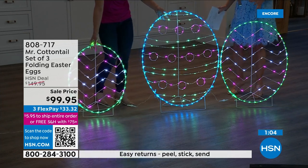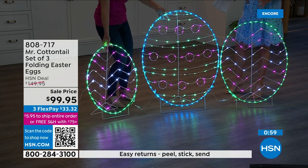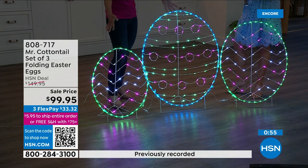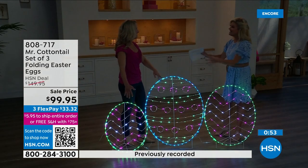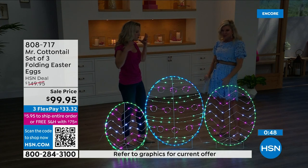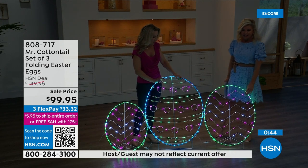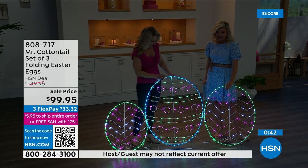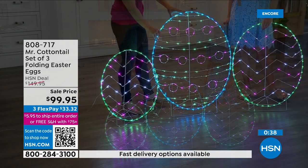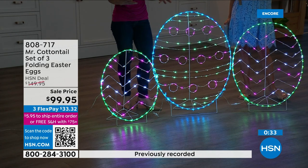What grabs your attention — you think, eggs that are lit, am I going to be able to tell that they are? There's no doubt these are Easter eggs. You don't expect to see lights and these pastel colors. They illuminate — they're so bright. There are hundreds of bright LEDs on these eggs. You have the beautiful pastel colors that Mr. Cottontail is known for, and then you have the white twinkling lights that bring it to life.